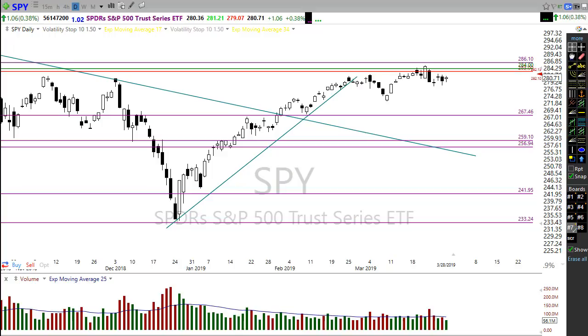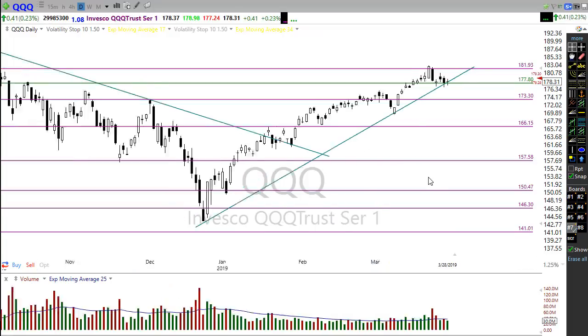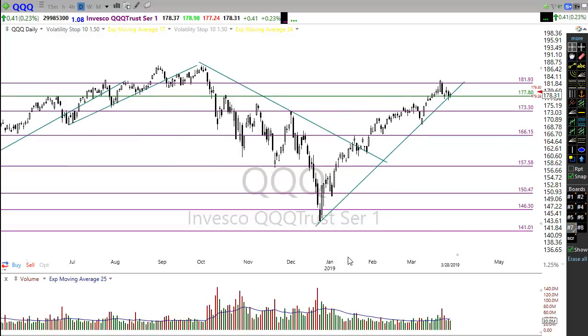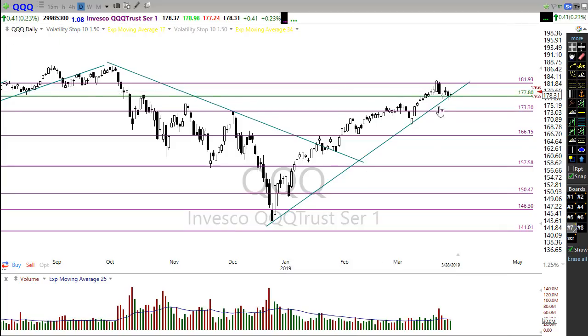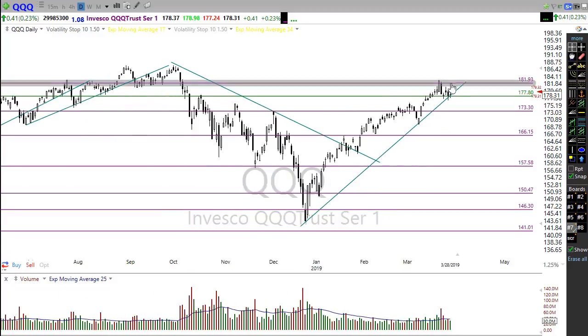Let's take a look at the Nasdaq. The Nasdaq is actually the strongest index in the market, holding its trend really well and holding this level of support. This morning we're looking at a gap up in the Nasdaq — things are looking pretty decent. If they can push on up and retest these resistance levels, that would be awesome and could produce a pretty nice entry pattern on the QQQs.